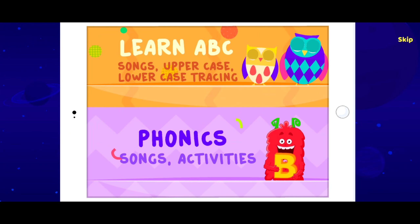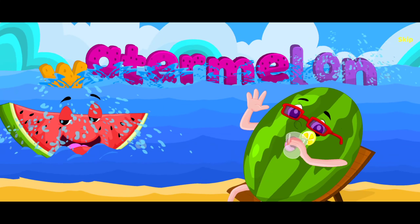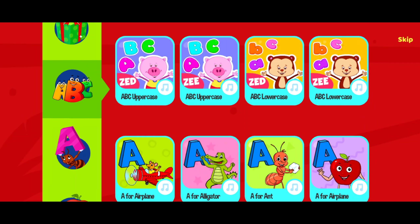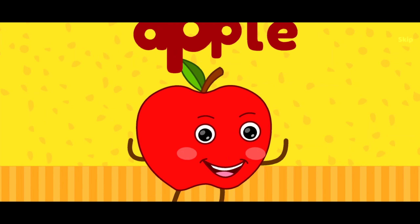Welcome to KidLow English, a complete English learning program for kids. It teaches the letters of the alphabet and first words to pre-K and kindergarten kids in the most playful way. Discover hundreds of songs, stories, games, and activities that teach them to read, write, spell, and more.